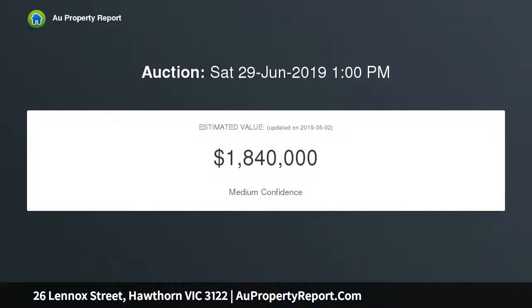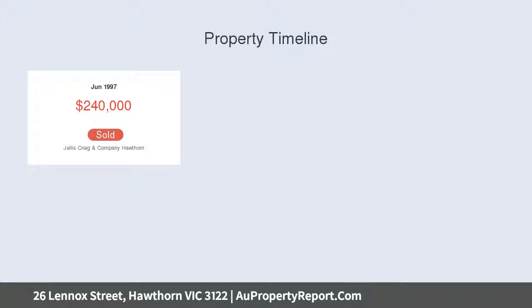A priceless accompaniment in this hotly contested pocket, with Hawthorn trains, trams, West Hawthorn bars, boutiques and supermarket virtually around the corner.